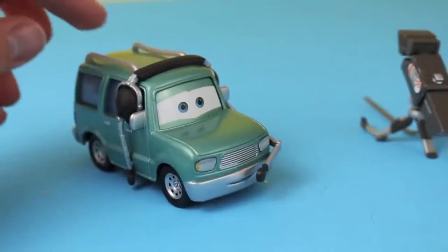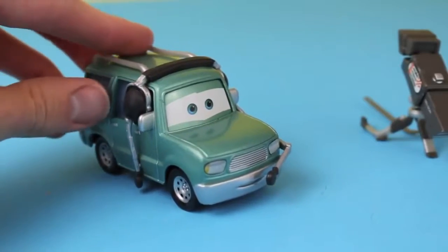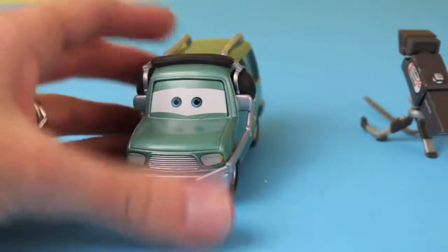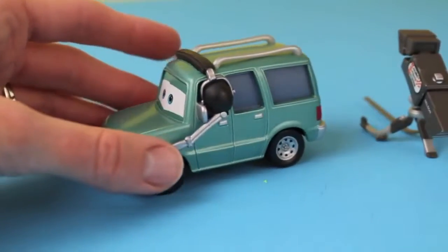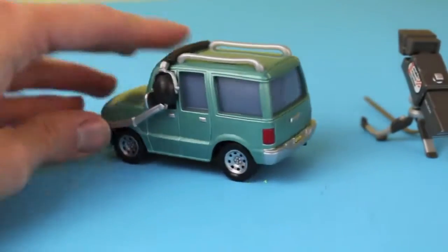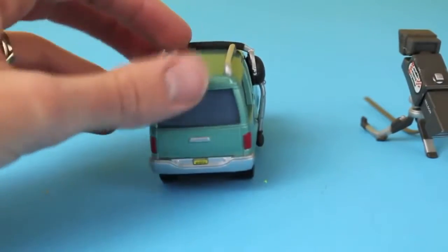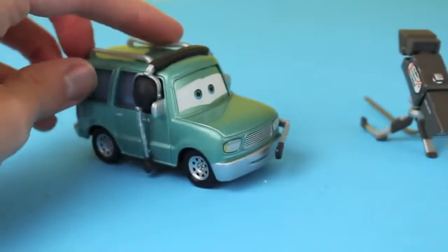Nelson is a 1:55 scale SUV car. His headset is attached and can't be removed. He is considered a deluxe car because he is much larger than some of the normal cars and he comes with a camera. He comes in special packaging by Mattel and costs a little bit more than your normal die-cast.